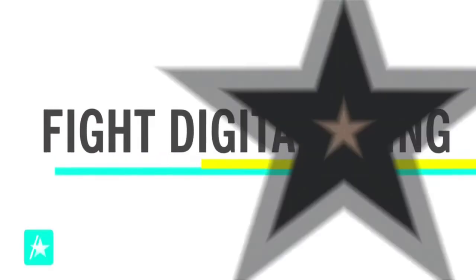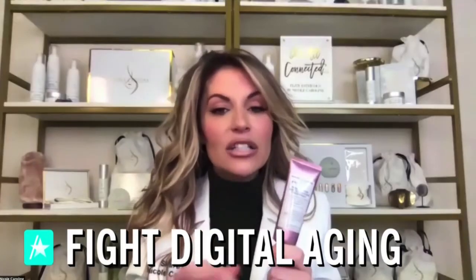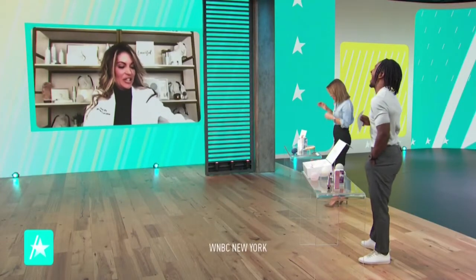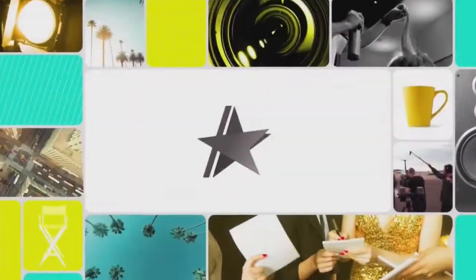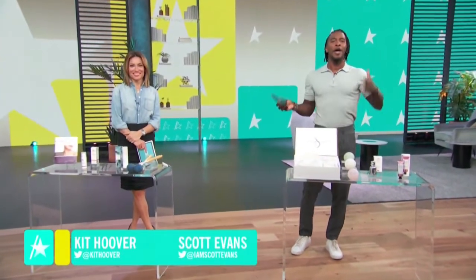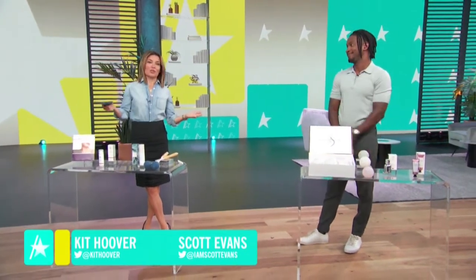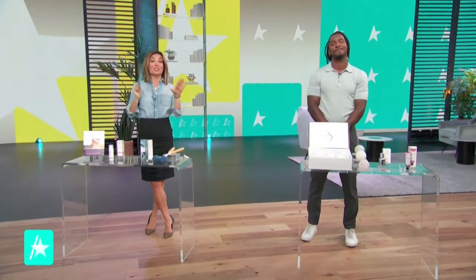Do you have tech neck or computer face? How to fight digital aging with celebrity esthetician Nicole Caroline — perfect for all skin tones. These are terms referring to aging that happens when you're staring at your phone or computer all day long, something we're all doing in quarantine. Celebrity esthetician Nicole Caroline is here with tips and tricks on how to fight that digital aging.